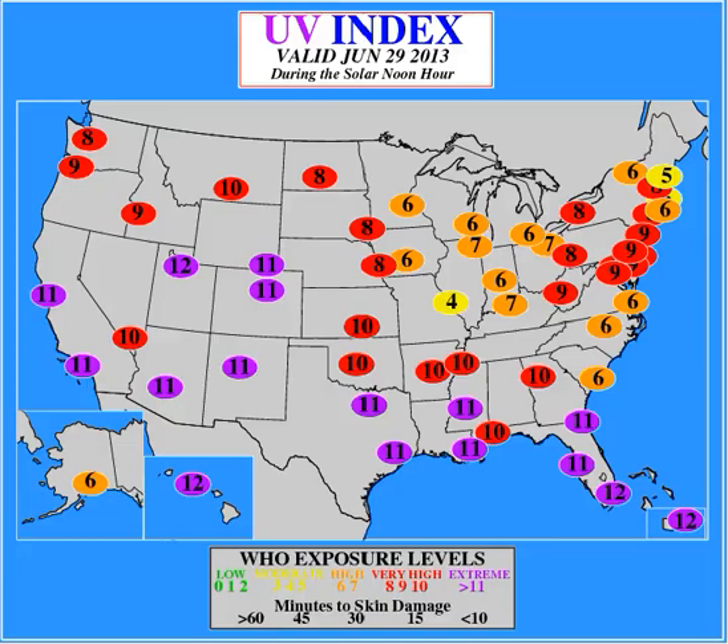Hi, this is chattydad1 for Nuke2News Media. We're looking at our UV index for June 29th, 2013. We have 12s in southern Florida, 11s in mid Florida, and similar levels across the southern United States from the east coast to the west coast.